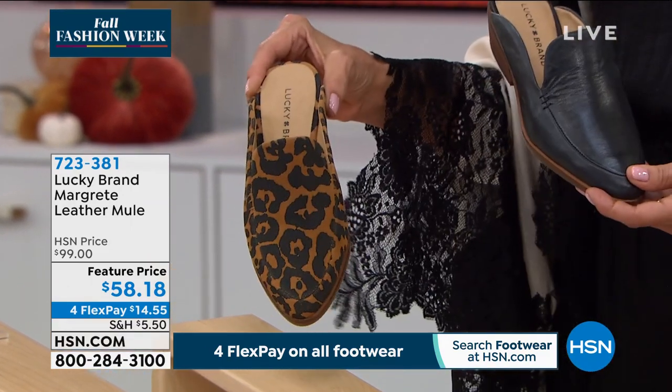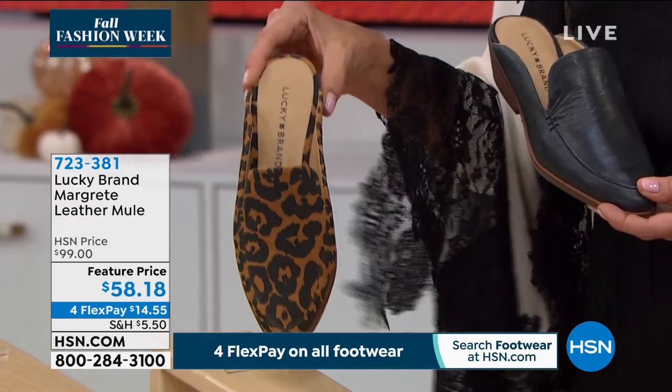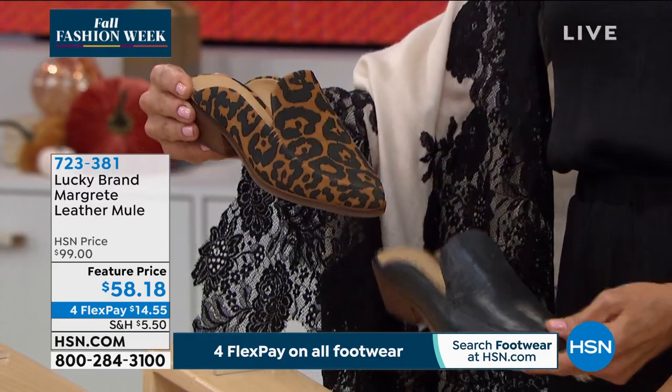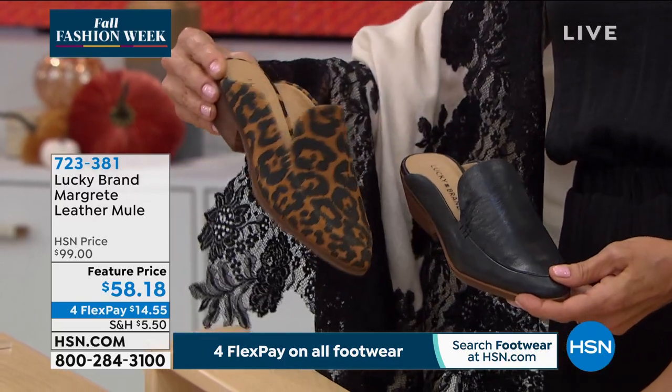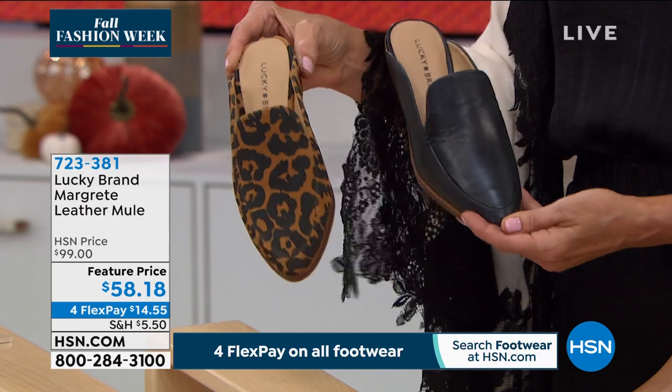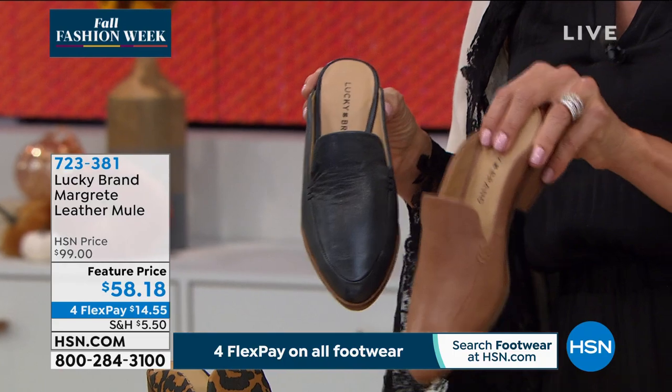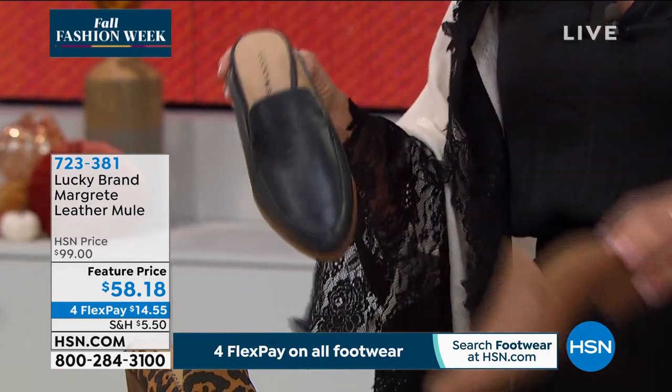Sometimes they name the color after the base — so the leopard print is called 'natural' because of the base color, and the smooth neutral color is called 'latte.' Then we also have the black.